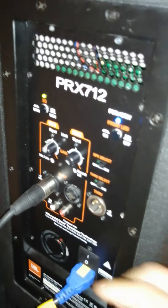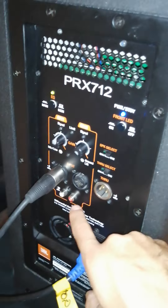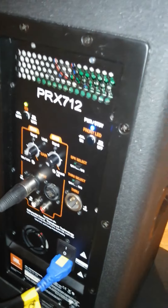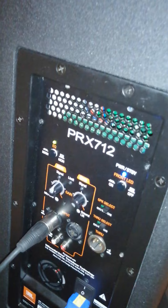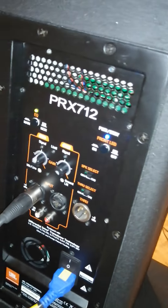Looking at the back panel, the mixer section on the JBL PRX is pretty simple - kind of like the QSC and the Yamaha. You have an RCA input and an XLR two-channel mixer, a main or monitor mode, and friendly decancellation. That's about it - pretty simple and clean.